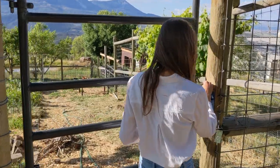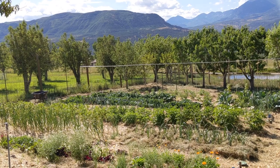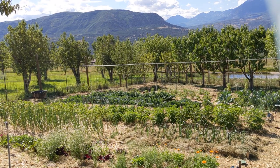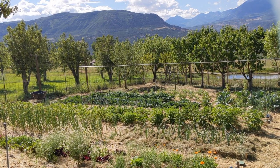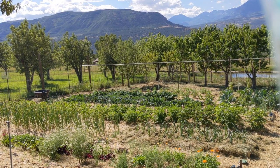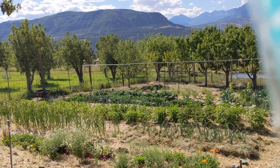This year we prepared nine beds for growing vegetables. We also have fruit trees growing in this garden but we didn't plant them — they came with the property.